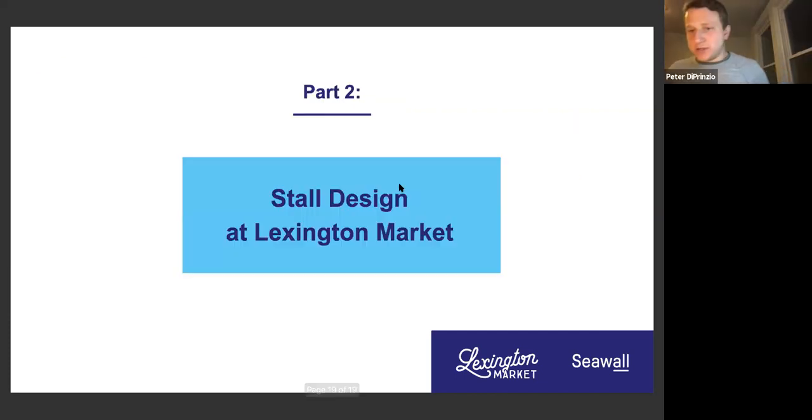We're going to switch over to stall design at Lexington Market. This process is specific to being accepted as a vendor — what would the next steps look like to design your stall? We'll talk about walls, fixtures, and things like that. Even if you end up somewhere other than Lexington, the process will be similar. This section also helps answer the application question: what kind of kitchen equipment do you need in your stall? If you're on Zoom, use the question and answer or chat sections; if on Facebook Live, drop questions in the comments.